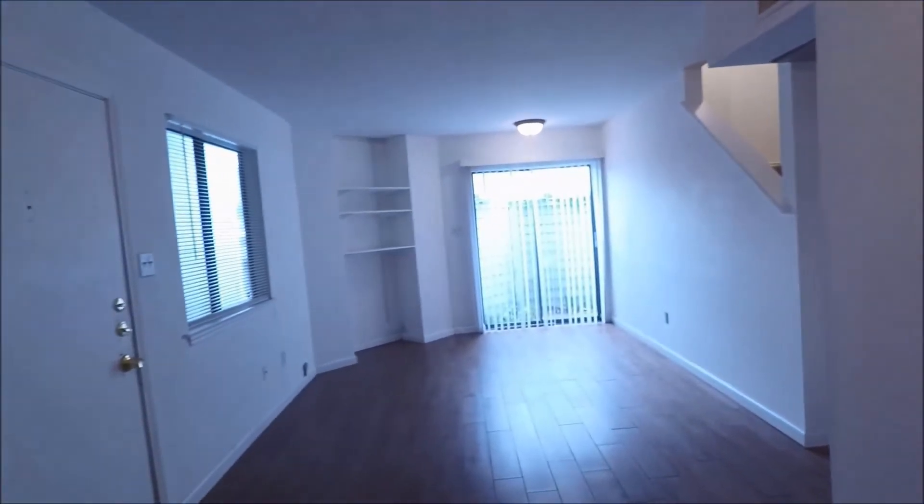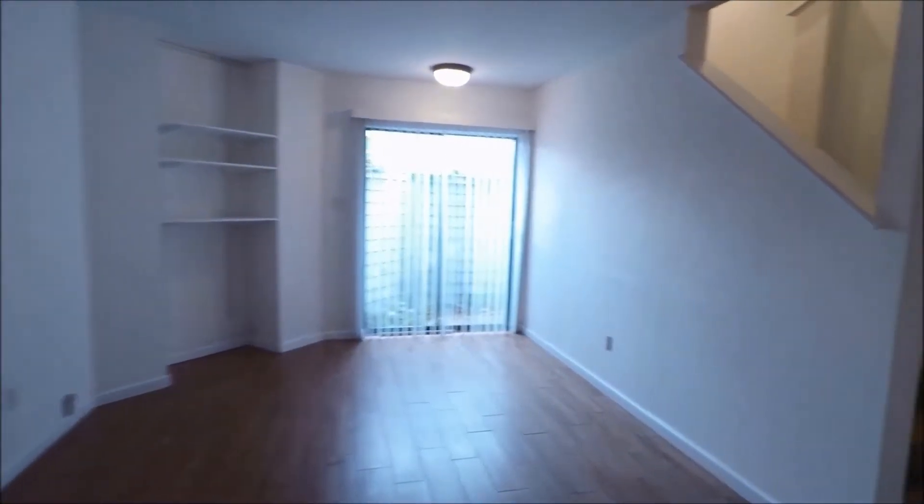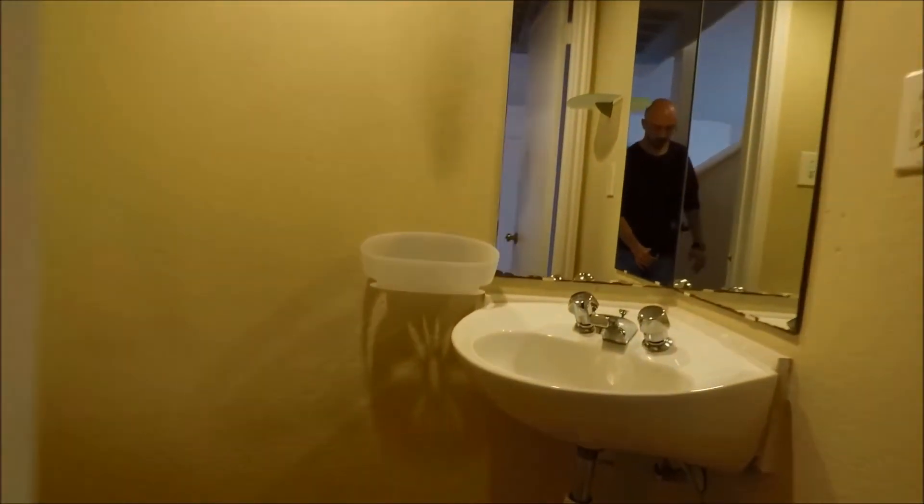We'll back up and head on upstairs. If you have any questions about today's virtual tour, please feel free to reach out to us on our website at rollingwoodmanagement.com. Take a quick peek in the half bath here. Rollingwood Management has been the premier provider of residential property management services to the greater Austin area for over 30 years.